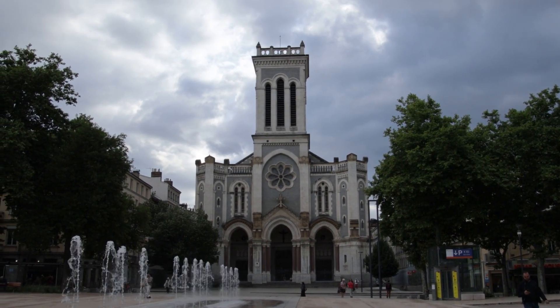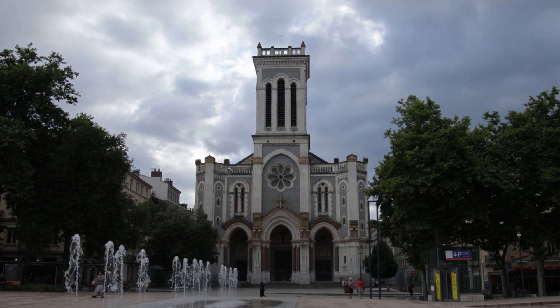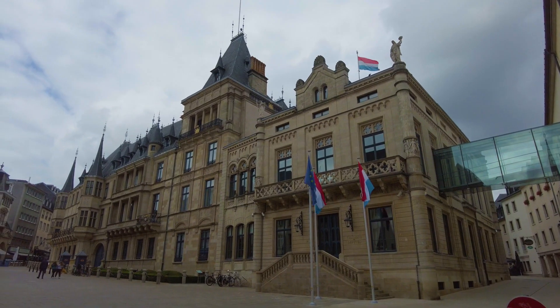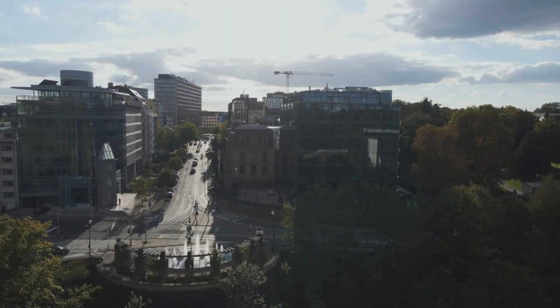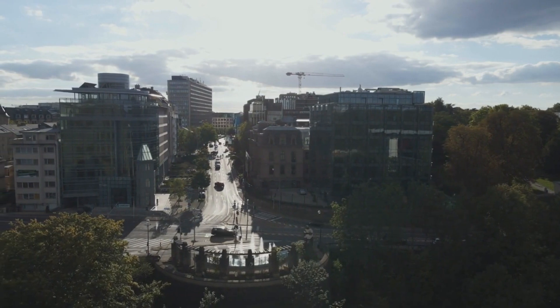The fourth top place to visit is Casemate Stubach. The Casemate Stubach is a UNESCO World Heritage Site and is considered one of the most important military structures in Luxembourg's history. The structure is a network of military tunnels built into the walls of the old fortifications of Luxembourg.